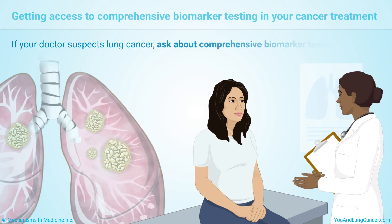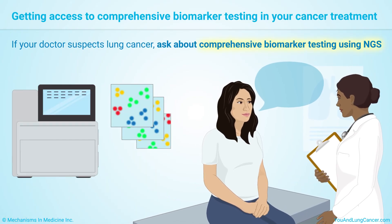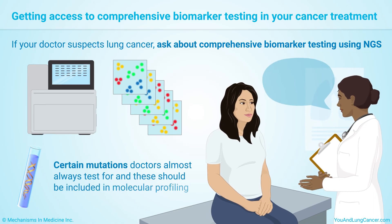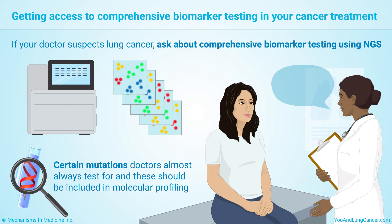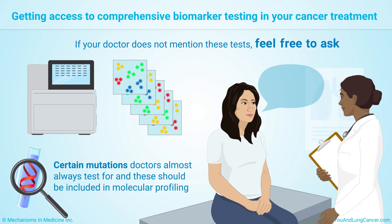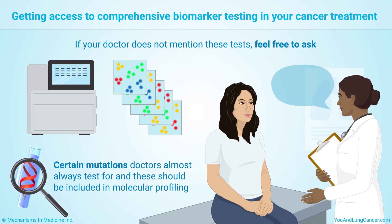If your doctor suspects lung cancer, ask about comprehensive biomarker testing using NGS technology. There are certain mutations that doctors almost always test for, and these should be included in molecular profiling. If your doctor does not mention these tests, feel free to ask. The results can make a difference in your treatment options and success.